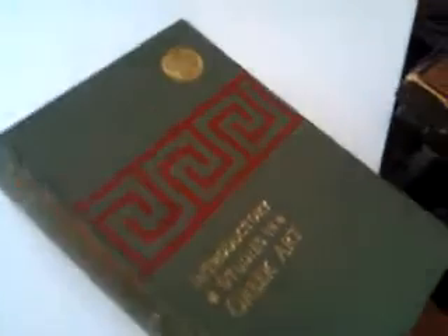Very handsome book in excellent condition for its age. Nice clean cover with this lovely bold Greek key pattern in red with a gold Greek coin at the top. Lovely bold cover, which is pretty much unscathed. The text block is tight and clean, and it's a scholarly but readable account of exactly what it says.